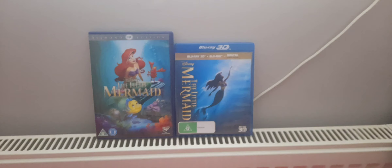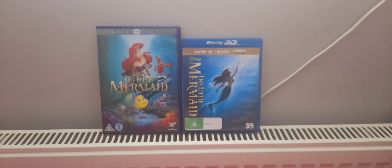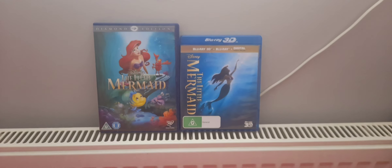And there you have it. Well, I hope you enjoyed Disney's The Little Mermaid 1989 on DVD and Blu-Ray 3D.